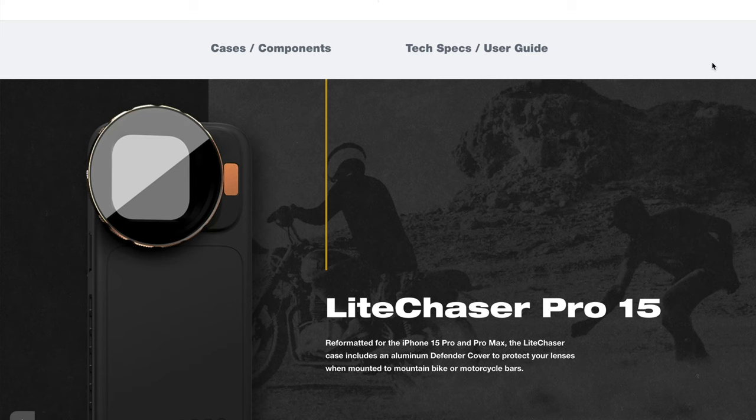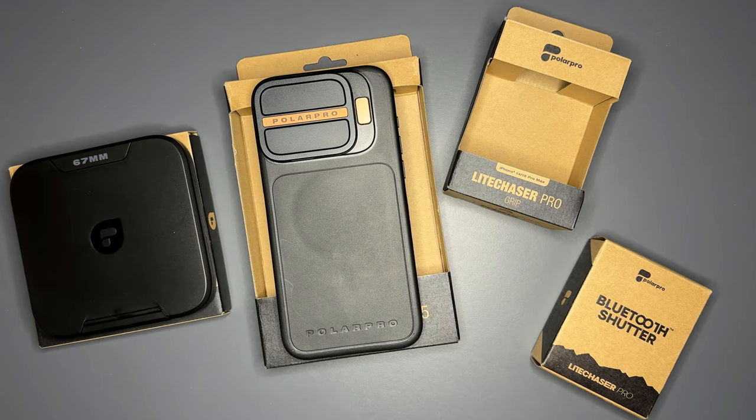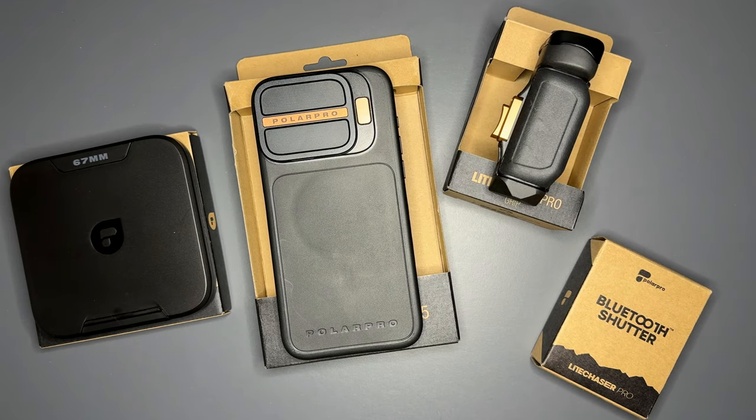Before I left for my trip, I bought some iPhone accessories from a company called Polar Pro to help mimic that muscle memory of using a regular camera. I ordered their Light Chaser Pro case for my iPhone 15 Pro Max, a 67mm filter adapter so I can use my polarizer, ND, and infrared filters, and also the Light Chaser Pro grip and Light Chaser Pro Bluetooth shutter. I paid for all these items with my own money — I'm not sponsored by Polar Pro and they have no input in this video. But I will leave affiliate links below for each product and I'll earn a small commission if you buy anything using those links. It's just an easy way to help support the channel and it won't affect your price at all.